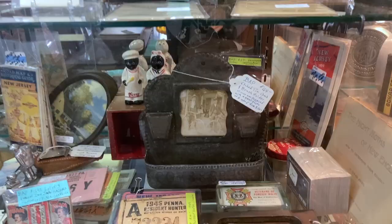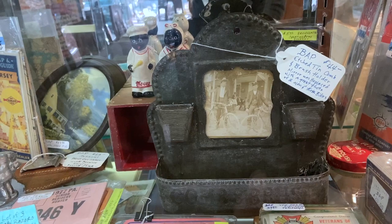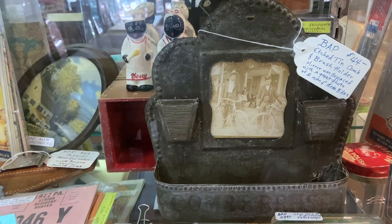This is neat — this is an etched tin comb and brush holder. You see the little scratchy surfaces; you could put matches in there as well, but usually they were for a comb, a brush, and your toiletries. I like the two messenger boys on the bikes in the picture. $44 seems like a pretty good price for that.